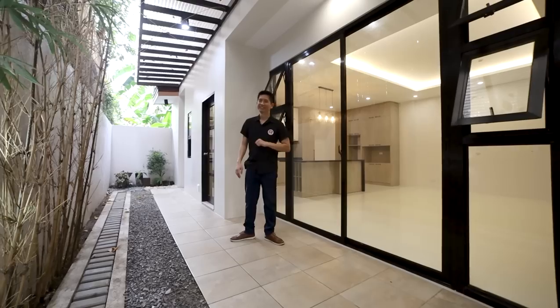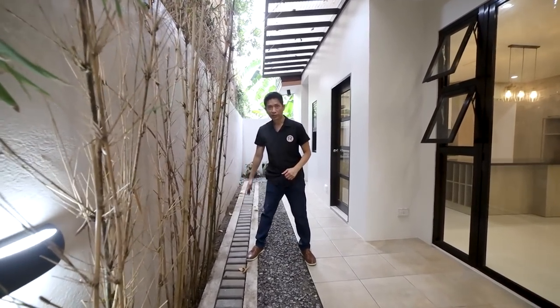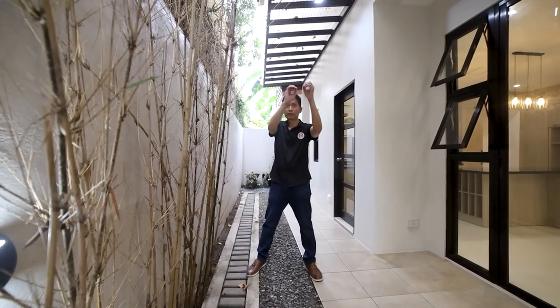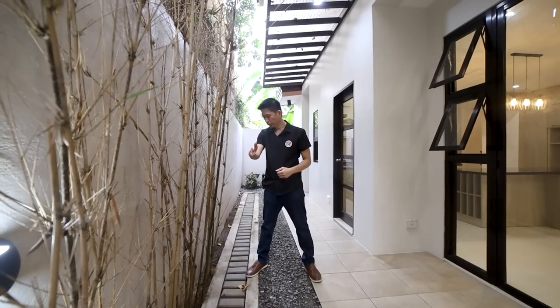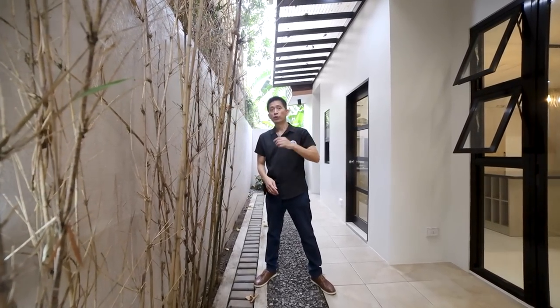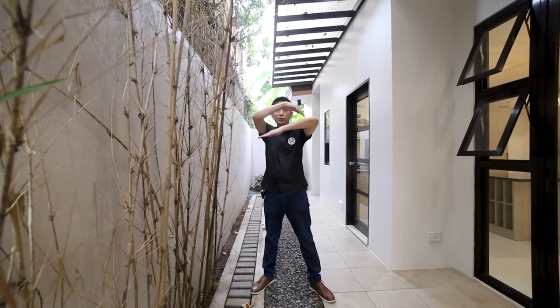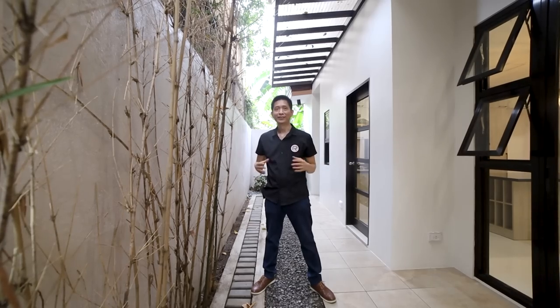On this side is your access going to the dining area, which we'll enter later. There's also a trench drain here — unlike a typical drainage, this trench drain runs along the front, corner, and back. The reason for this design is that your roofing has no roof gutter or 'alulod,' so when it rains, the water flows directly down the slope creating a beautiful waterfall effect.